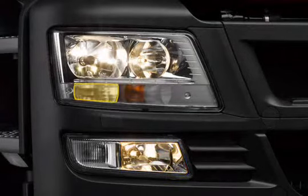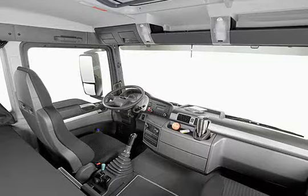Fog lights, daytime driving lights, and a cornering light are also available as options. The inside of the cab is also host to many new features.